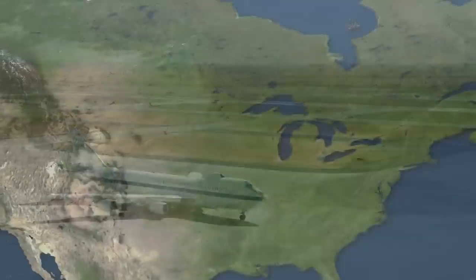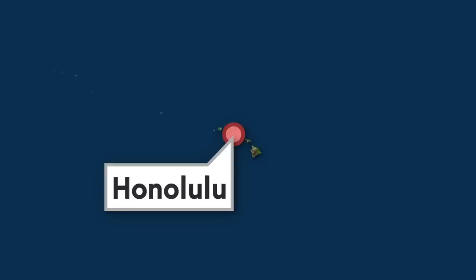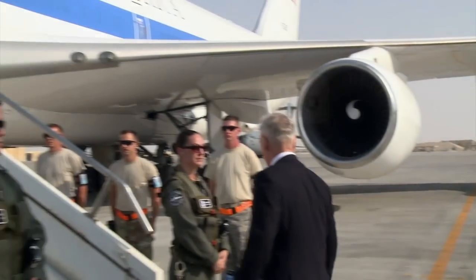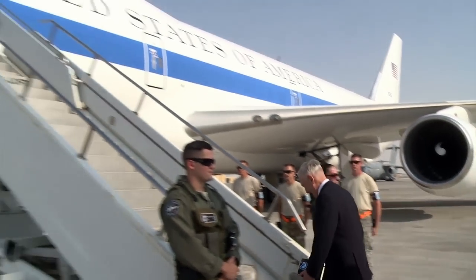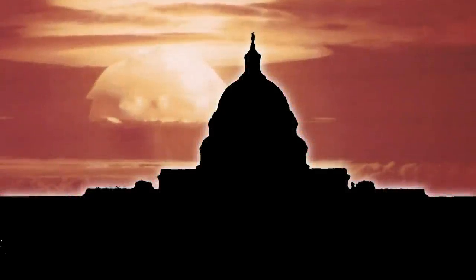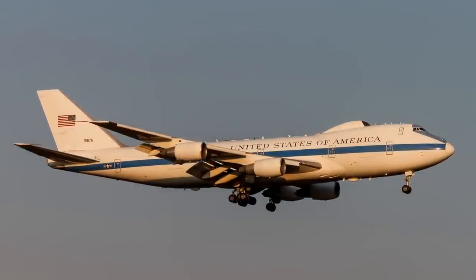When the US president travels outside the continental US, an E-4B often follows and lands nearby in case of catastrophe. They usually don't land at the same airport as Air Force One, presumably in case something happens to that airport. For example, when Presidents Bush and Obama visited Honolulu, Hawaii, an E-4B was seen each time nearby at Hilo International Airport on the Big Island. More regularly, the E-4Bs serve as the primary means of transport for the American Secretary of Defense when going outside the US. Overall, as far as we know, doomsday has not yet occurred, so these E-4Bs have never been used for their true apocalyptic mission.